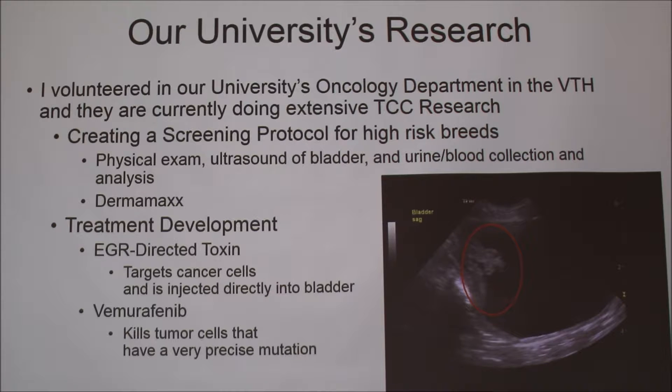One thing they're working on is creating a screening protocol for high risk breeds. The doctors started this experiment in 2014, so it's wrapping up in 2017 and we'll be getting the results soon. They took seven-year-old healthy Scottish Terriers and every month they're giving them a physical exam, an ultrasound of their bladder, and urine and blood collection and analysis. They're checking to see if anything's abnormal to catch something before bladder cancer begins — like a thickening of the bladder wall or abnormal cells in the urine. If they see any of those things, they're going to give the animals DermaMax, which is a drug that inhibits growth factors and tumor promoters, basically slowing down the progression of any bladder cancer.